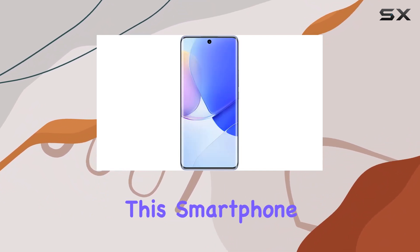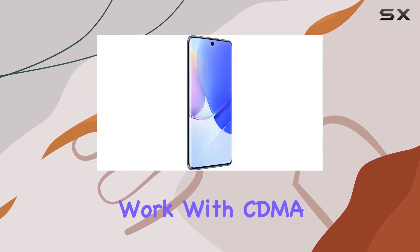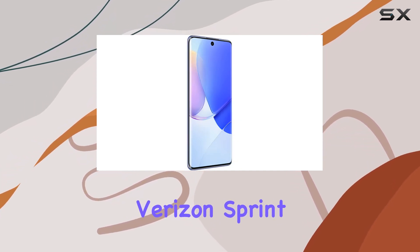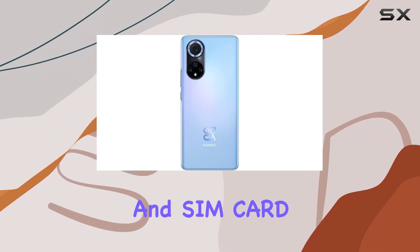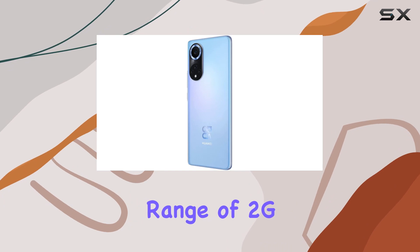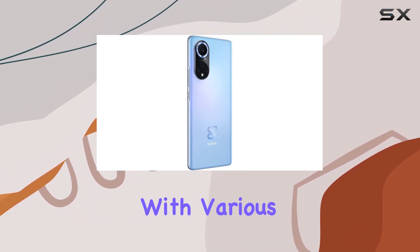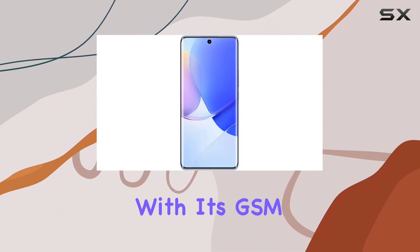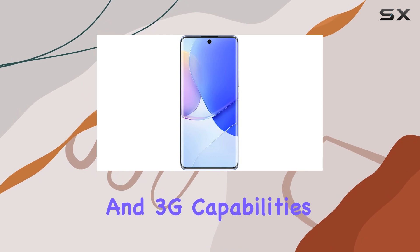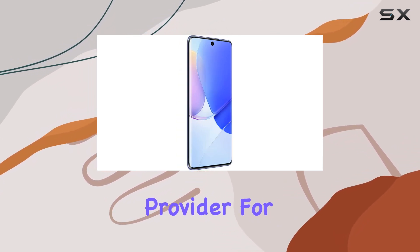In terms of connectivity, it's important to mention that this smartphone is designed for GSM networks only, explicitly stating it won't work with CDMA networks like Verizon, Sprint, or US Cellular. It supports dual SIM cards, and SIM card 1 covers a wide range of 2G, 3G, and 4G LTE frequencies, ensuring compatibility with various carriers. SIM card 2 also provides flexibility with its GSM and 3G capabilities. Before making a purchase, it's crucial to check with your network provider for compatibility.